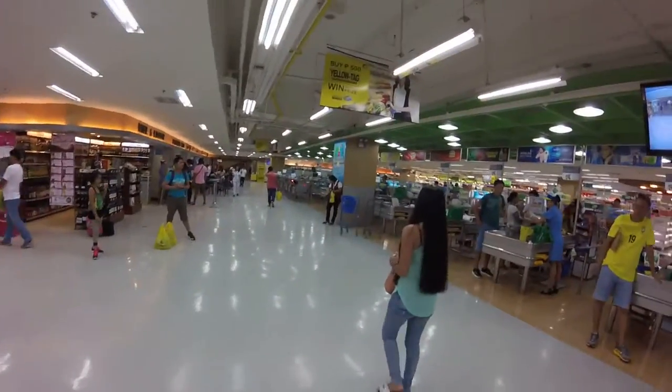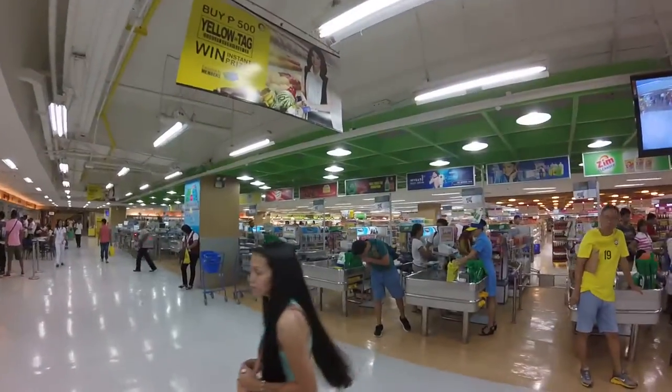This is the grocery store at the SM Mall, just to show you how big it is and everything.